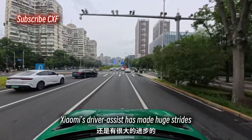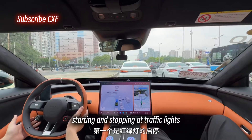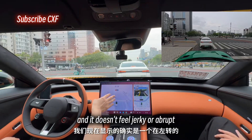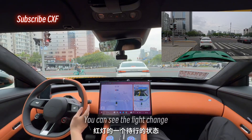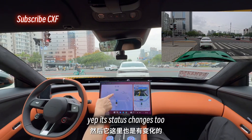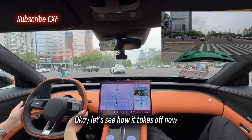Xiaomi's driver assist has made huge strides. First up: starting and stopping at traffic lights. It follows the car ahead really closely and it doesn't feel jerky or abrupt. Right now it shows we're waiting at a red light to turn left. You can see the light change — after the straight-ahead light turns red, its status changes too, which means it's detecting it accurately. Let's see how it takes off.